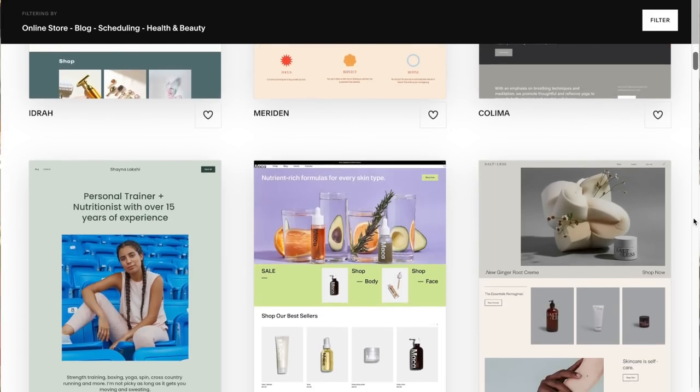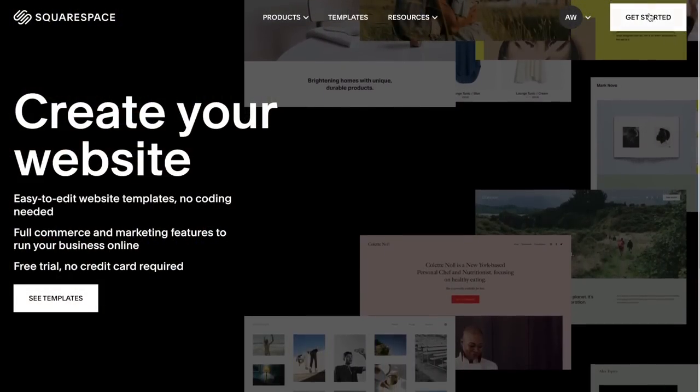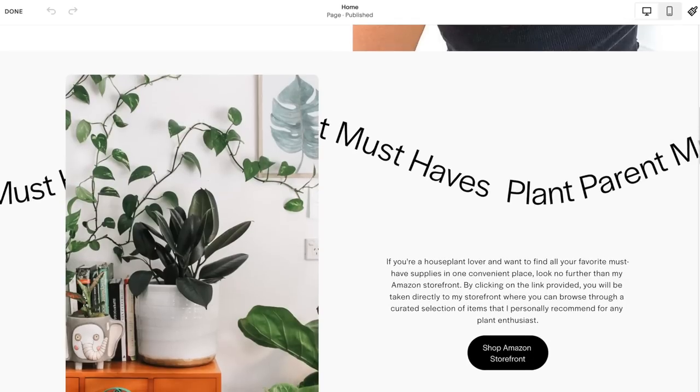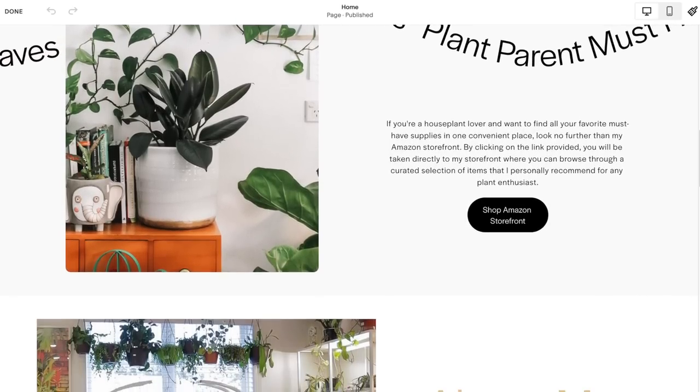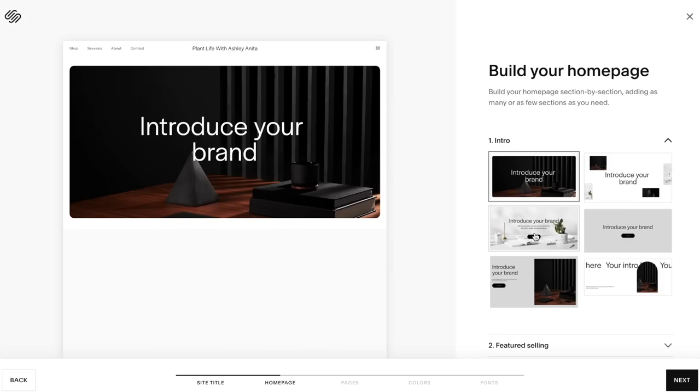A huge thank you to our friends at Squarespace for sponsoring this video. I'm not an overly technical person, so the thought of creating a website from scratch always felt a little overwhelming to me. With Squarespace, they have so many different templates to choose from and so many different stock images — I was able to whip up a really good website in a very short amount of time. What sets Squarespace apart is the fact that it's an all-in-one website platform. Whether you're just starting out or managing a growing brand, Squarespace makes it easy to create a beautiful website. You can engage with your audience and sell anything from products, to content, to time, all in one place, all on your terms.